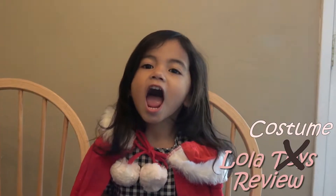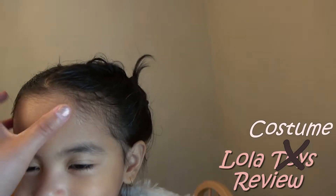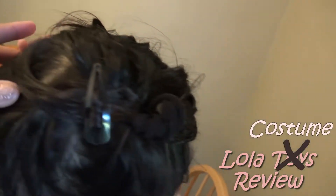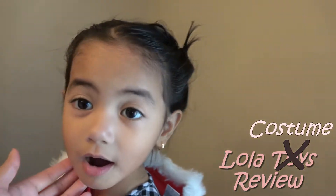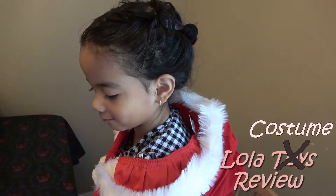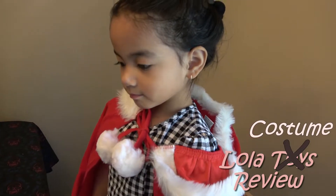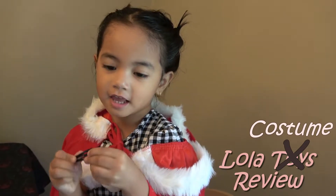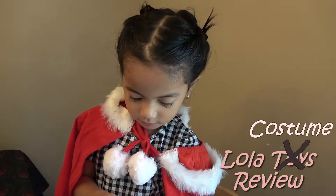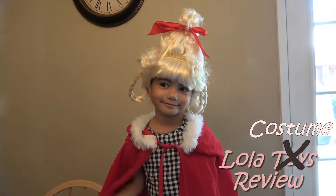We're going to braid Lola's hair. In order for the wig to fit, you've got to braid her hair and just pin it up with bobby pins — or some of these clips, which work great too. And now she has her hair all pinned up. Show them your hair!